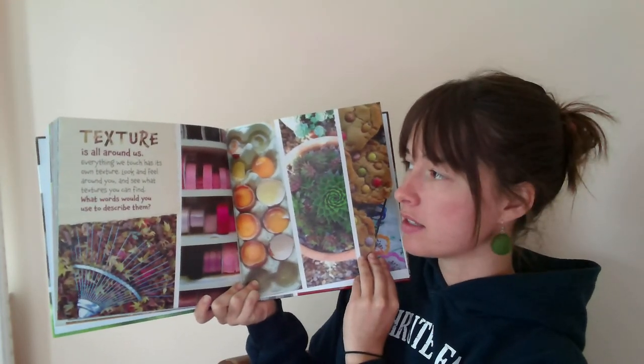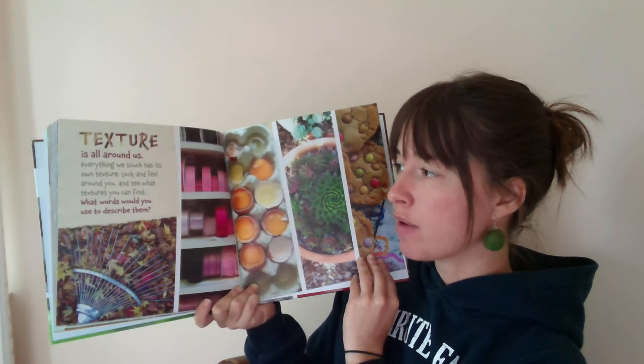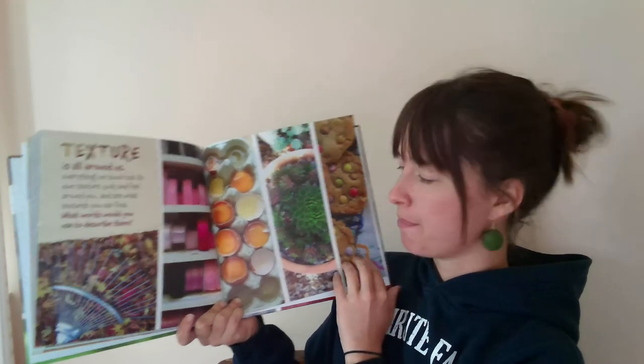Texture is all around us. Everything we touch has its own texture. Look and feel around you and see what textures you can find. What words would you use to describe them? The end.